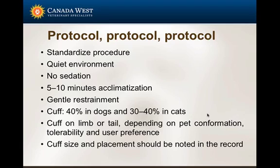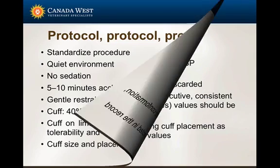Some patients just don't tolerate the right front — they like the left front — or it's user preference. The most important thing is to choose whatever works for you and the patient, but write it down so that next time you recheck the pressure, you do the same thing. Cuff size is as important as site of sampling. Ideally, the same operator should redo all blood pressure measurements in a practice, and definitely in a given patient.